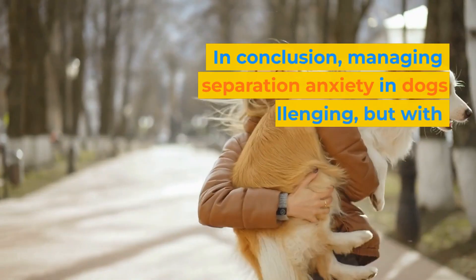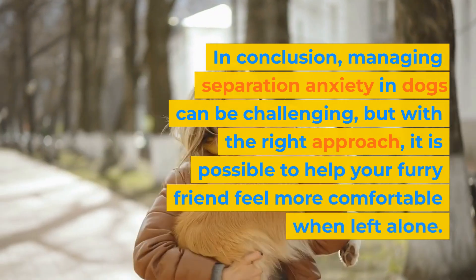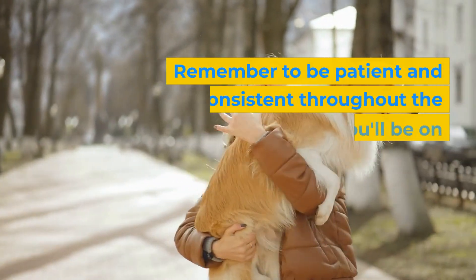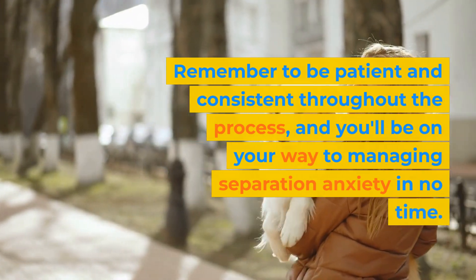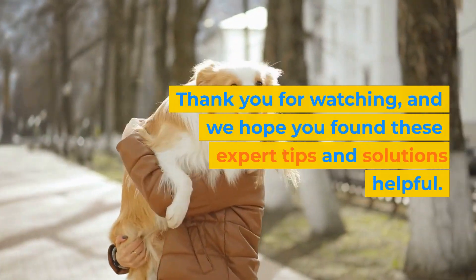In conclusion, managing separation anxiety in dogs can be challenging, but with the right approach, it is possible to help your furry friend feel more comfortable when left alone. Remember to be patient and consistent throughout the process, and you'll be on your way to managing separation anxiety in no time. Thank you for watching, and we hope you found these expert tips and solutions helpful.